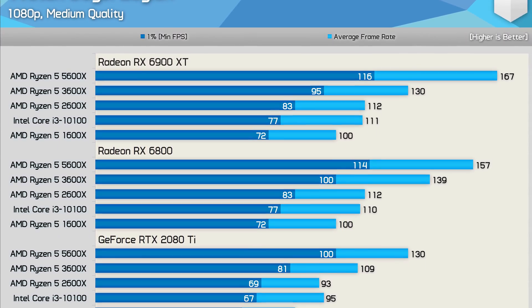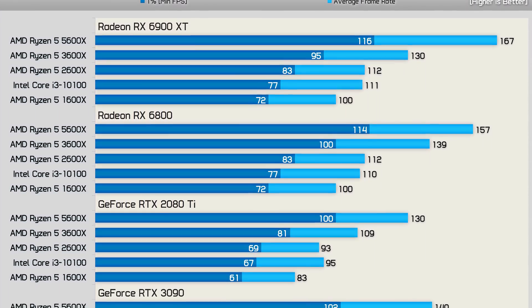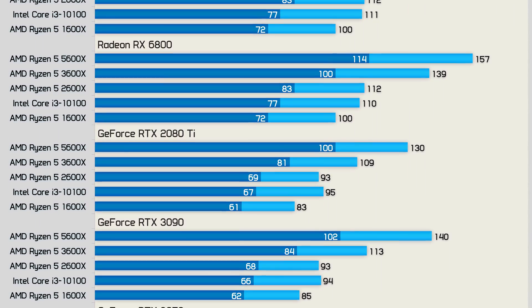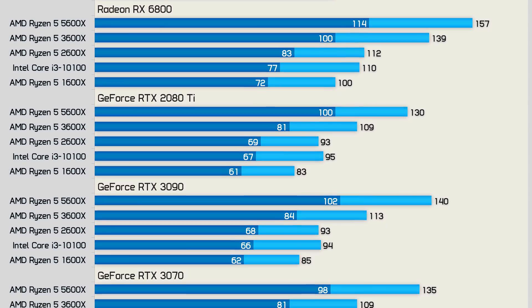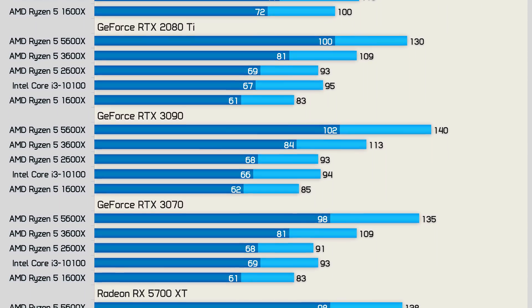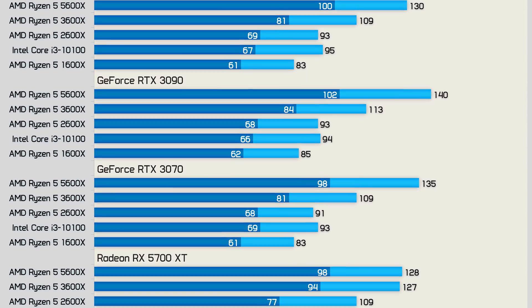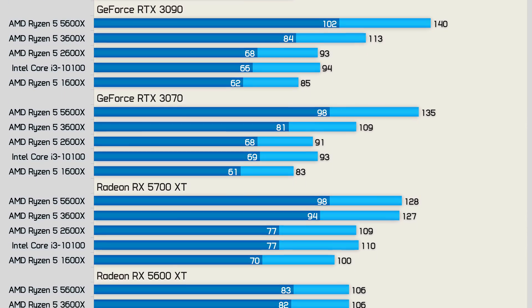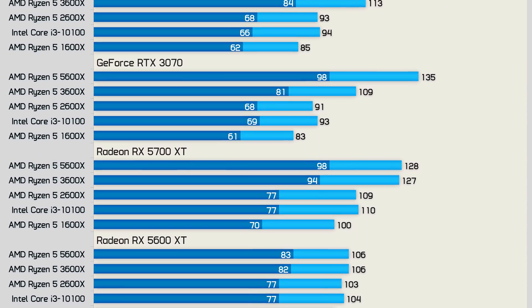In total, I have tested 7 GPUs with 5 CPUs, and I'll make that data available to Floatplane and Patreon members in one big massive graph. For the purpose of this video I'll limit the number of data points shown, so I've removed the RX 6800 and RTX 2080 Ti results while also dropping the Ryzen 5 3600X, to keep things from becoming a complex and difficult mess to follow.